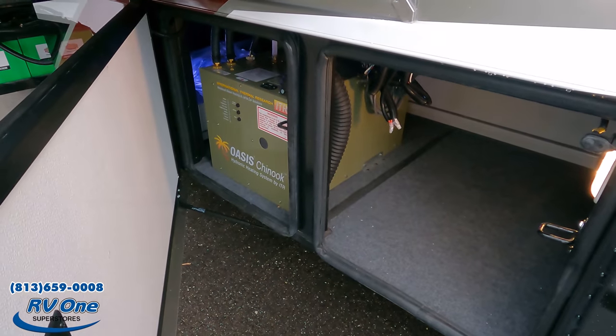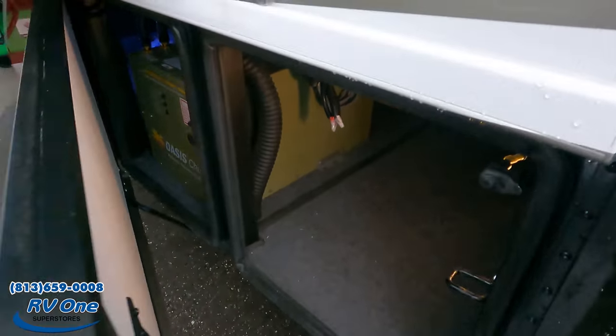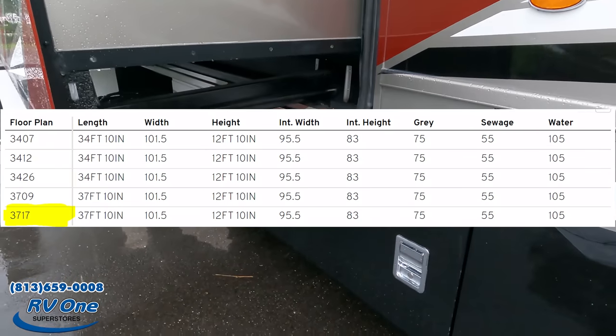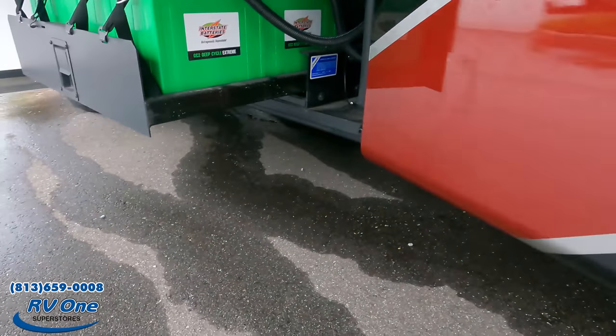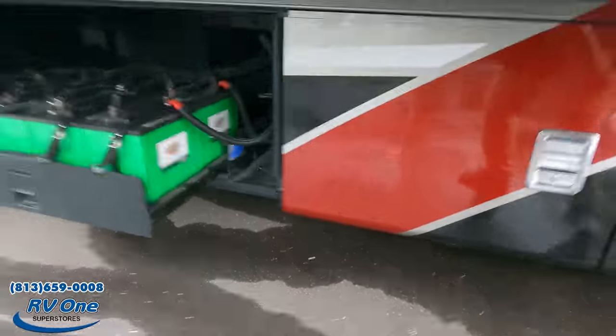Right here you can see it has the Oasis Chinook hydronic heating system. We'll put all the specs about this motorhome on screen for everybody to see. Right here are your Interstate batteries and the other side of that slide-out tray. The outside of the Ventana looks great, but the inside looks even better — let's go take a look.